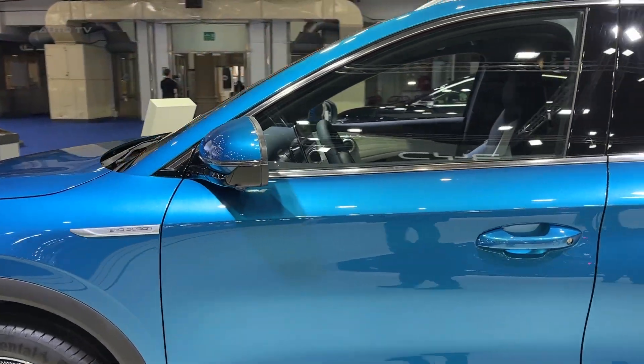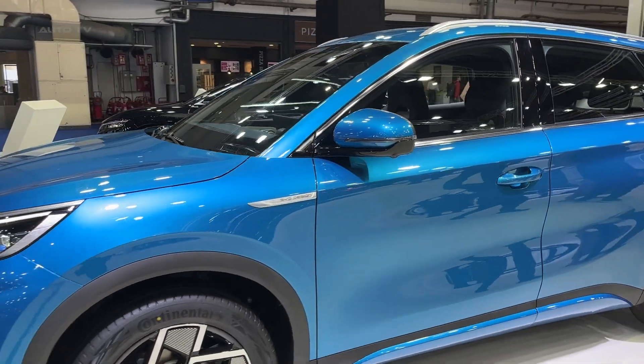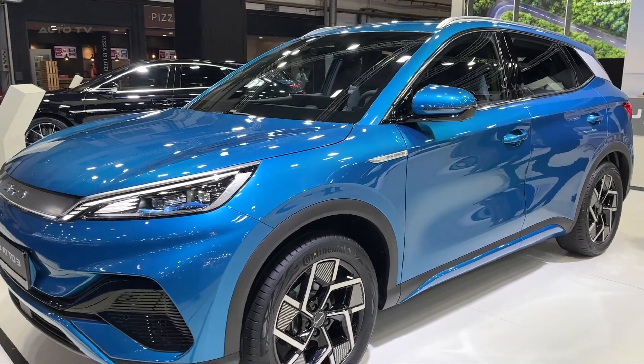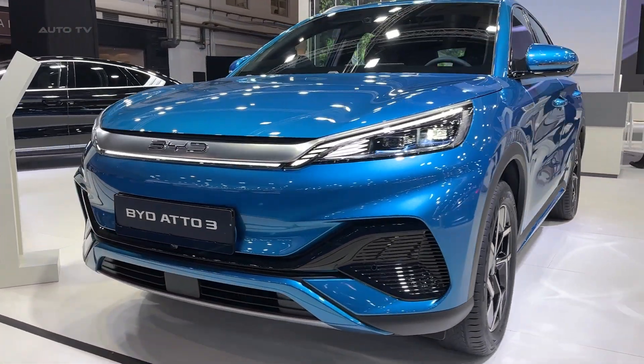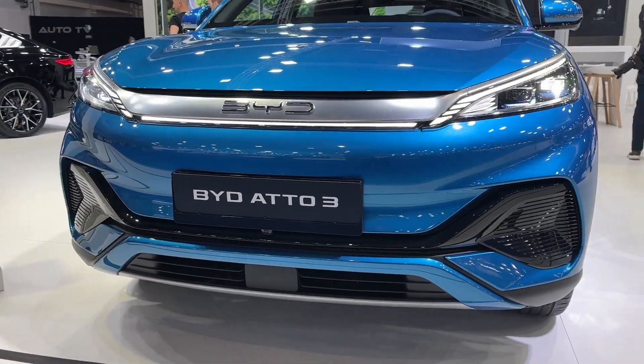The standard range version employs a 50-kilowatt-hour battery, delivering a range of 320 kilometers, while the long-range version is equipped with a 60-kilowatt-hour battery, offering a range of 420 kilometers.